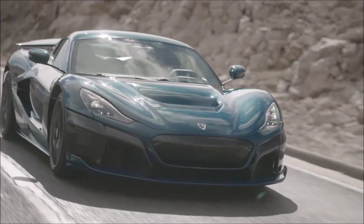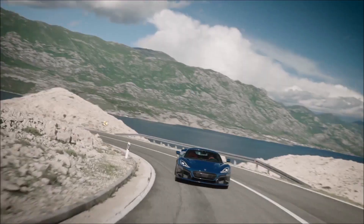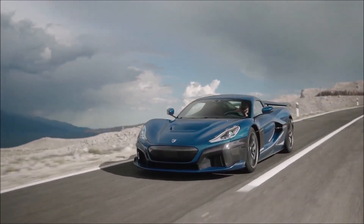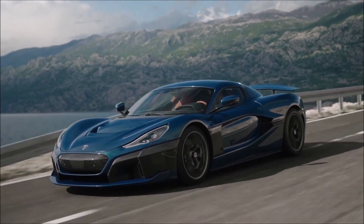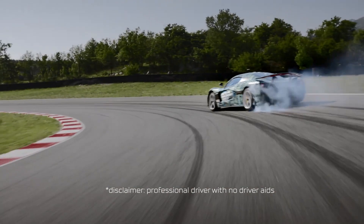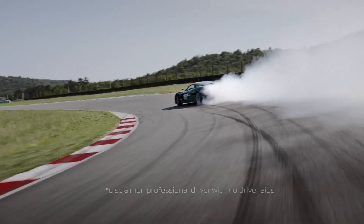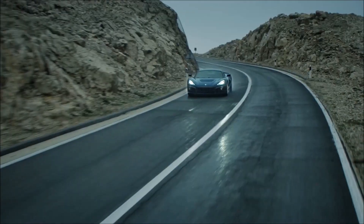Now for some cool features and electronics. The Nevera features a torque vectoring system between all four wheels, which means the car can send power to whatever wheel it needs most for the current situation. It has electronically controlled dampers and active ride height adjustment. Rimac claims the car is ultra agile for something that weighs just over two tons. The car also features a drift mode, where it sends a lot of power to the rear wheels only — a feature that will make the car more valuable in the long run, because more of them will end up in trees and against buildings.